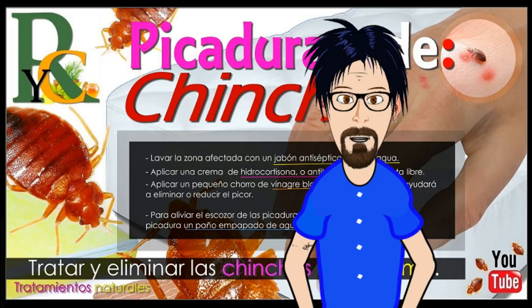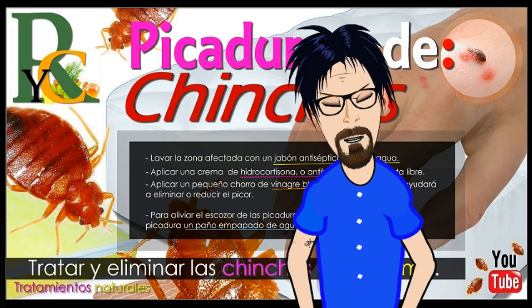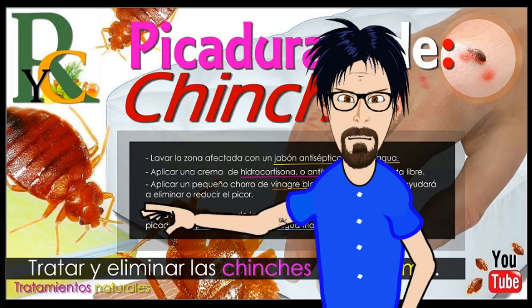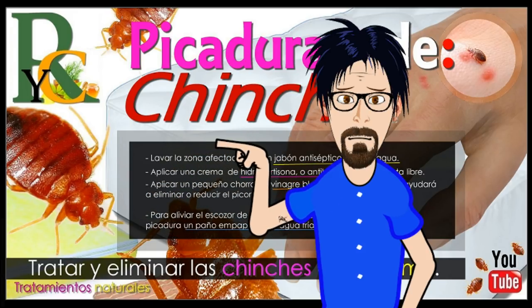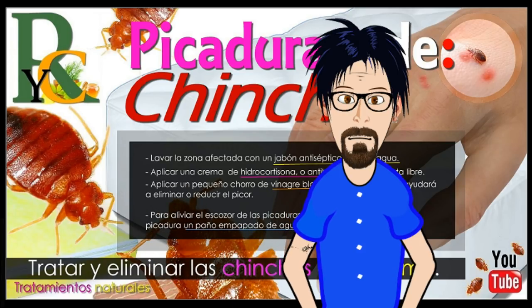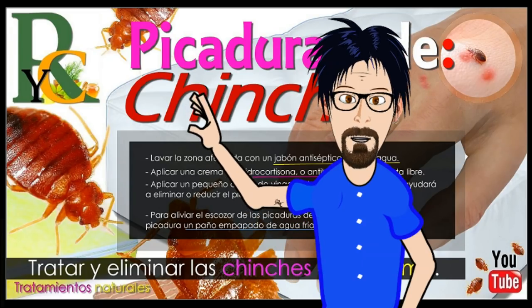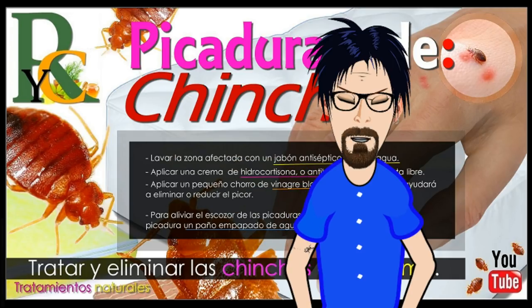También podemos aplicar remedios caseros. Primero, lava la zona afectada con jabón antiséptico suave y agua; esto reducirá la comezón y el escozor y ayudará a prevenir una infección. Si la zona no está infectada, la picadura suele sanarse en una semana más o menos. Otro remedio es añadir un chorrito de vinagre blanco sobre la picadura, lo que ayudará a eliminar o reducir el picor; puede que al principio escueza un poco, pero el picor se detendrá rápidamente. También puedes poner sobre la picadura un paño empapado de agua fría o envuelto en hielo para un alivio inmediato.